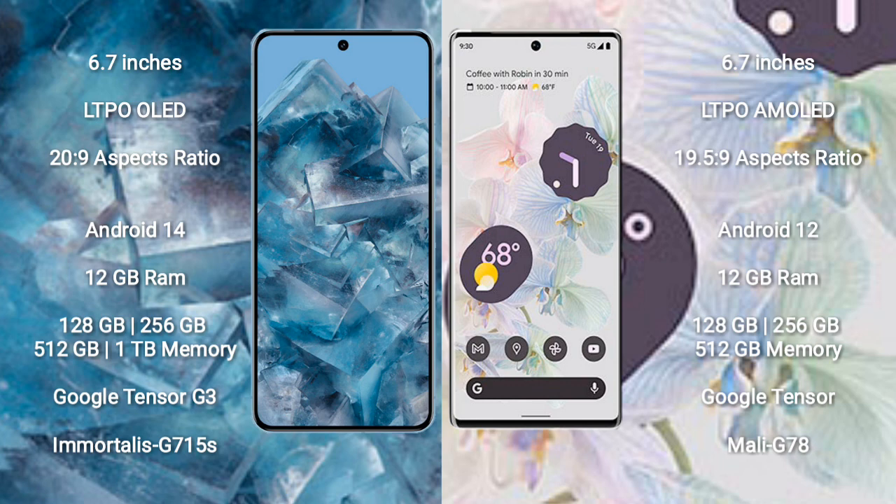The Google Pixel 8 Pro runs on the Android 14 operating system, while the Google Pixel 6 Pro runs on Android 12. The Pixel 8 Pro comes with 12 GB RAM and 128 GB, 256 GB, 512 GB, or 1 TB internal storage, with a Google Tensor G3 processor and GPU G715S.